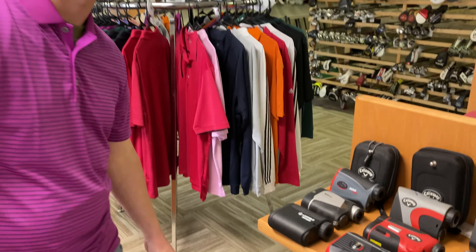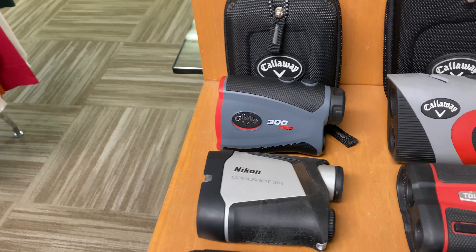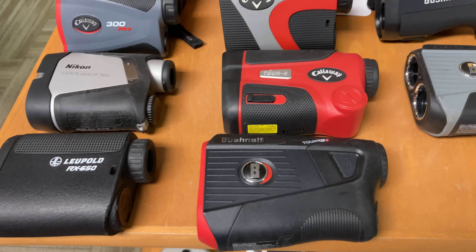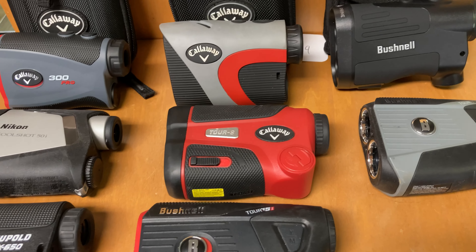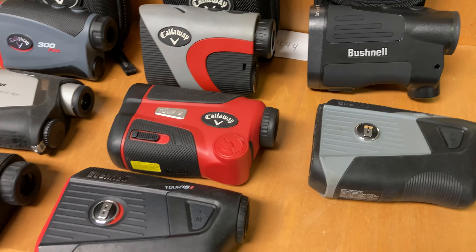Hey, I'm Davis with Golf Club Brokers at our retail store here in Marble Hill, Georgia. Not only do we sell a lot of used golf clubs, we also have a very big selection of rangefinders from brand names Bushnell, Nikon, Leopold, to even some of the smaller name brands. We also have a wide variety of slope and non-slope options.